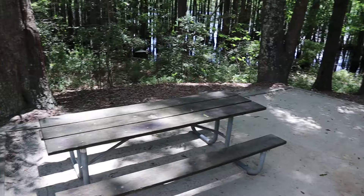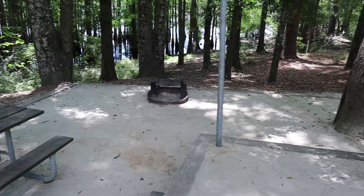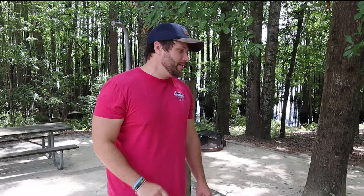They've got 18 RV sites where you can bring your camper or a tent, whatever you like to do. They've already got water and power and you've even got close access to the water. Trust me on this — you want to plan in advance because this place will get packed on the weekend.